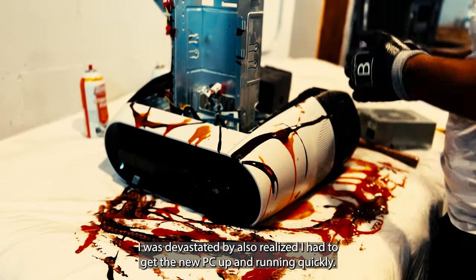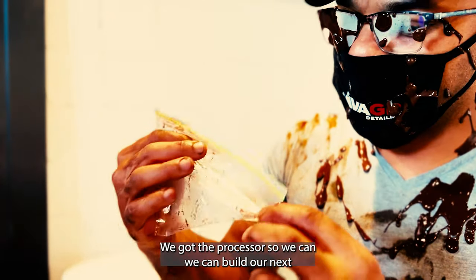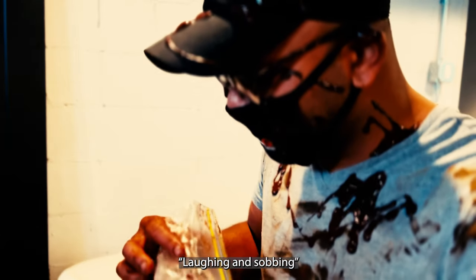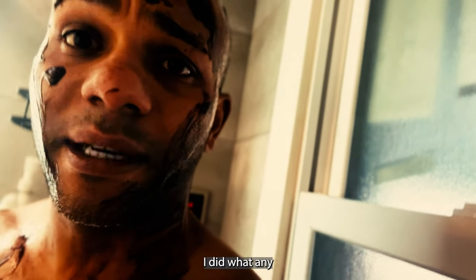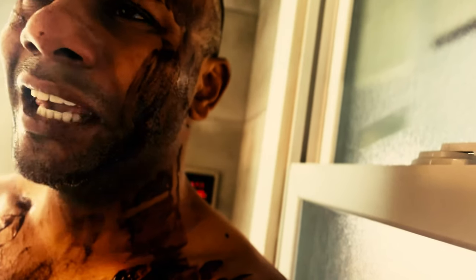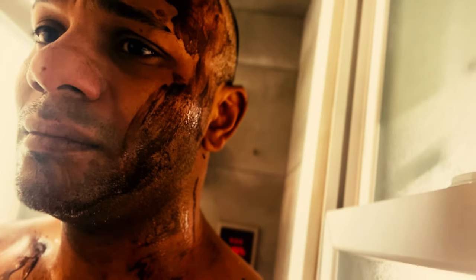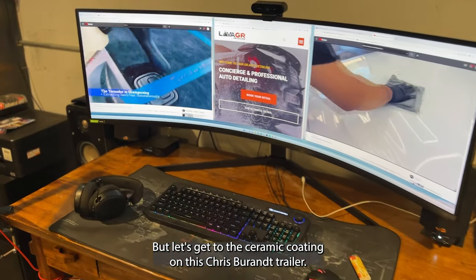I was devastated, but I realized I had to get the new PC up and running quickly. I worked to remove any organs that could be used in the next build — because the show must go on. We got the processor, so we can build our next machine. If you're interested in learning more about video editing for your own detail shop to save costs, drop a comment below. But let's get to the ceramic coating on this Chris-brand trailer.